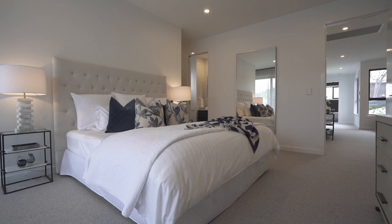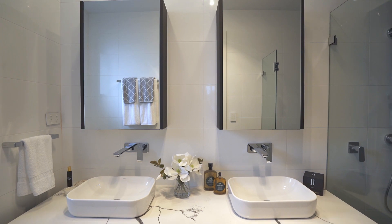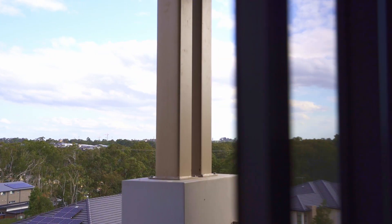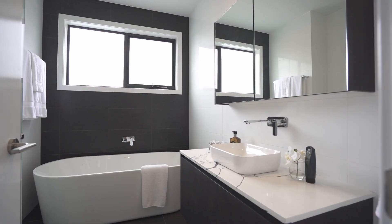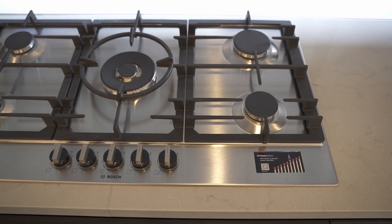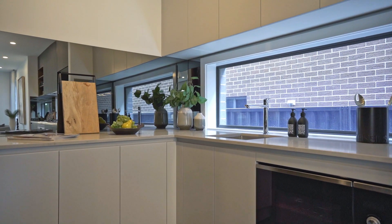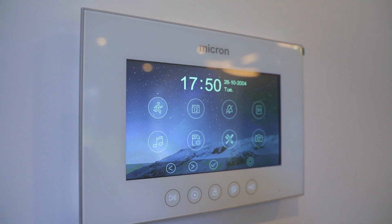A private master suite with a double ensuite, his and hers walk-in robe, and balcony with bush views. Stone benchtops and vanities throughout, integrated Bosch appliances, and a functional butler's pantry. Also featured is ducted air conditioning, audio visual, security, and intercom.